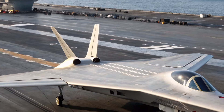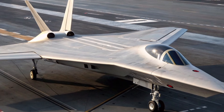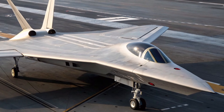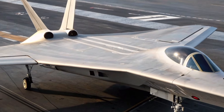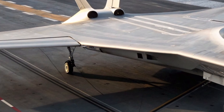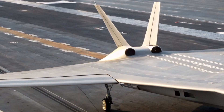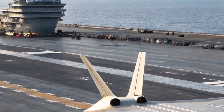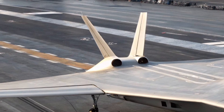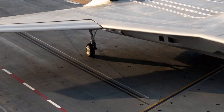Powering this aircraft is a next-generation vectored thrust turbofan engine, developed with lessons learned from decades of VTOL operations. Unlike earlier systems, this engine offers seamless transitions between vertical lift, short take-off, and full supersonic forward flight. The result is an aircraft that can operate from aircraft carriers, short runways, forward operating bases, and even damaged infrastructure, giving the Royal Air Force and Allied Forces unmatched flexibility in deployment.